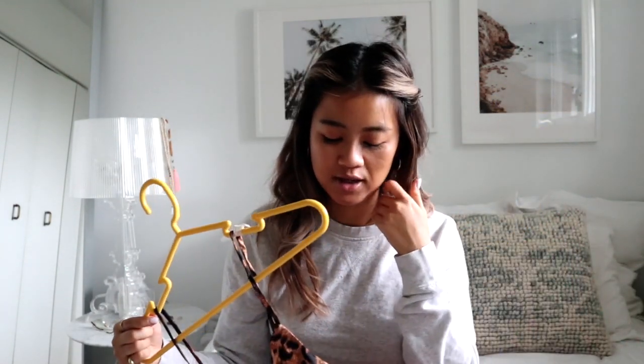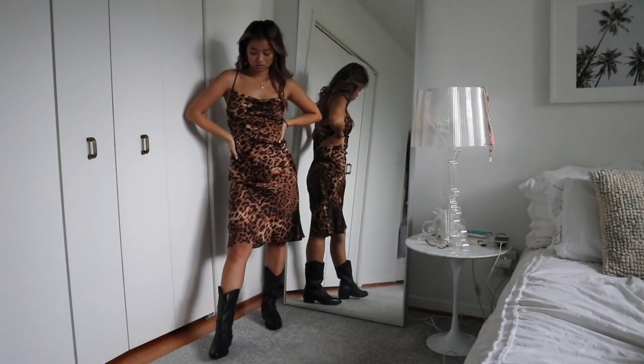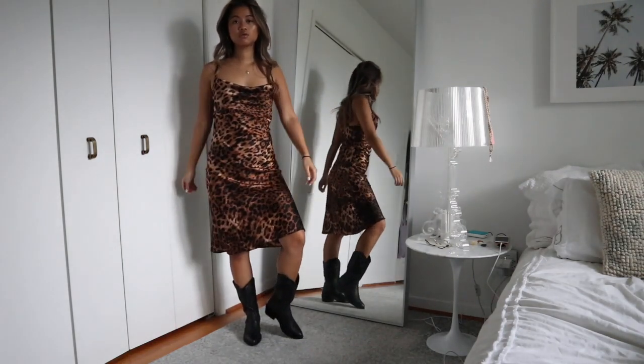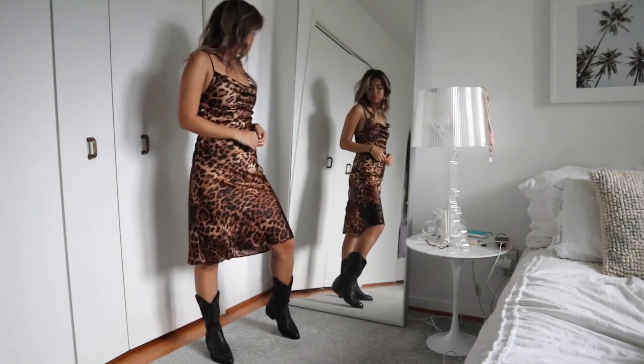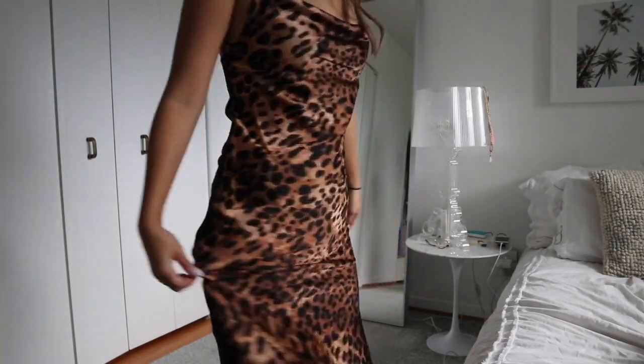Then I got this dress. Another huge trend for fall is obviously leopard, and this slip dress combines two trends I've been really into — the leopard print and that slip silk dress style. It's a deep leopard print and I really like it again with gold jewelry. I love that it goes to mid-length; you can easily dress it up or down, pair it with a leather jacket or a sneaker. There are so many different ways to wear this — it's a really nice way to incorporate the leopard trend.